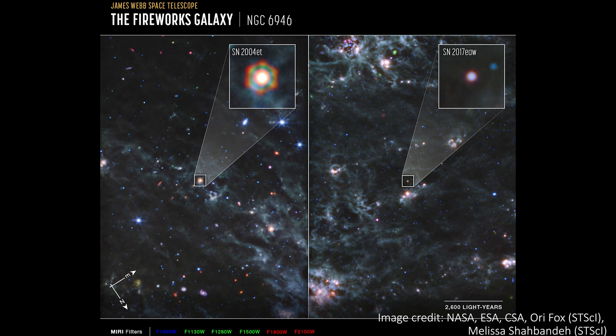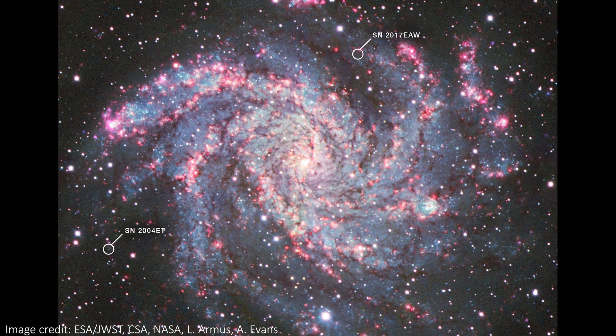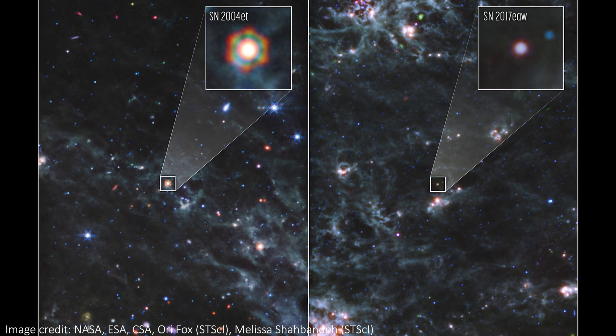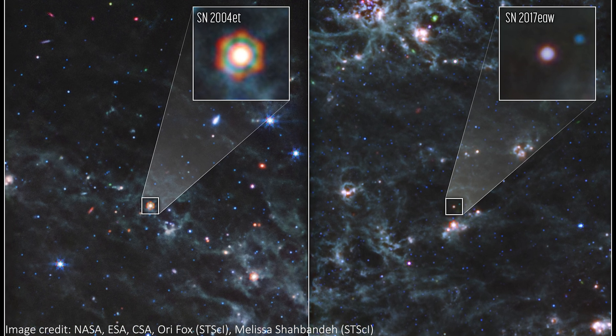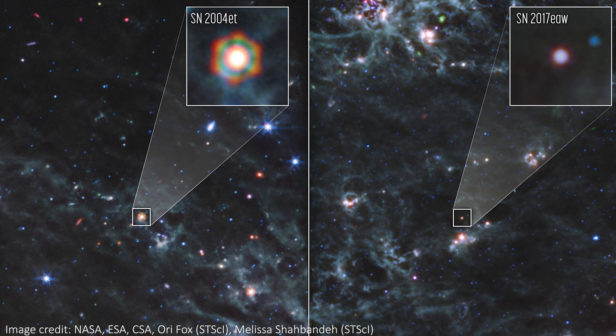JWST has also investigated the remnants of supernovae that occurred in the relatively recent past — one from 2004 and one from 2017. These stellar explosions took place in the same galaxy, NGC 6946, and now JWST has observed huge dust reservoirs around each of these cosmic corpses. Dust is an essential building block for pretty much every object in the universe, so this is actually a pretty exciting discovery, despite the fact that it's mainly about dust.